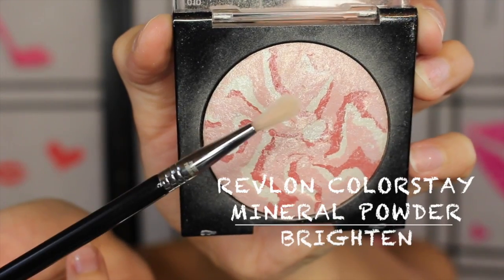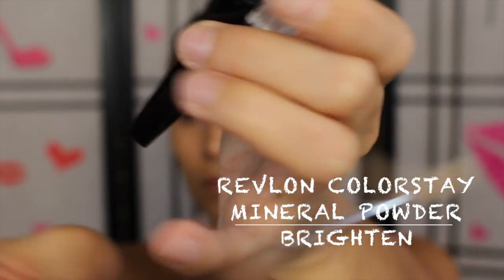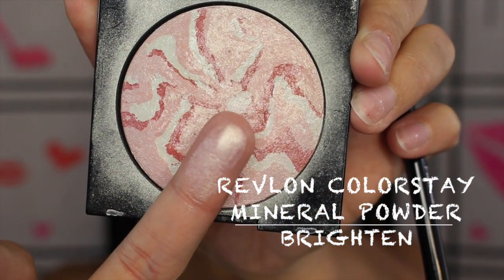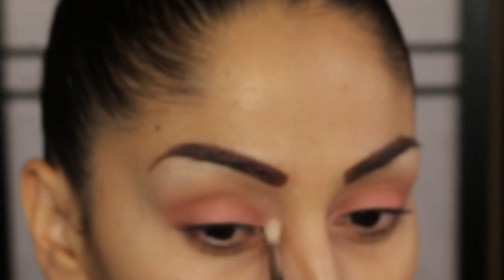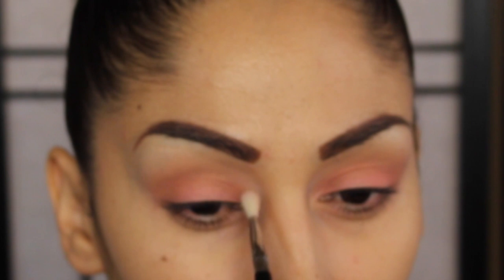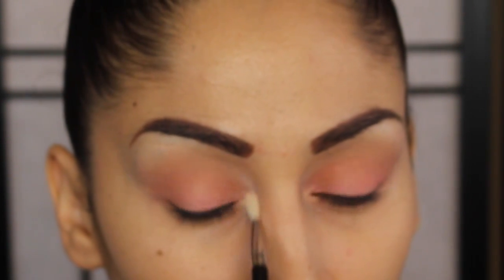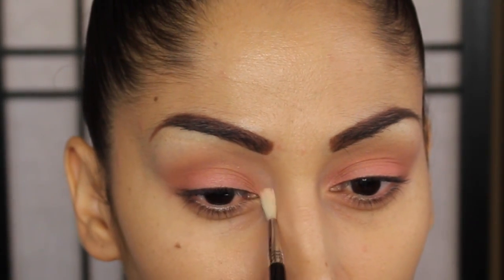Next, taking this highlighter - which is a holy grail for me - and a little brush, I'm applying this in the inner tear duct of my eye. It's such a beautiful color. Starting from the inner tear duct, we blend it back. This gives a highlight in the inner corner that makes your eyes look so beautiful, glowy, and awake. You'll get a close-up of what it looks like once the eyes are done.